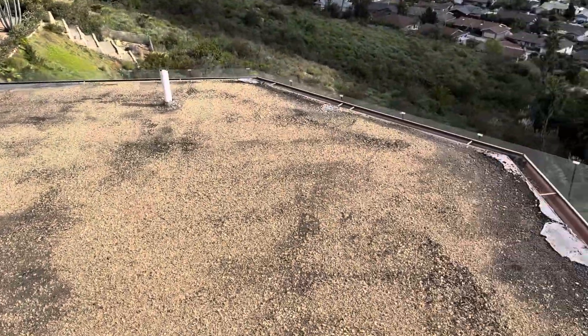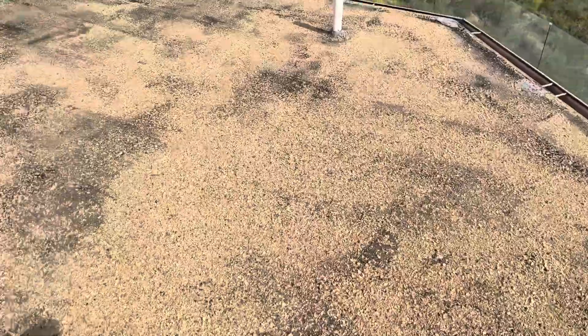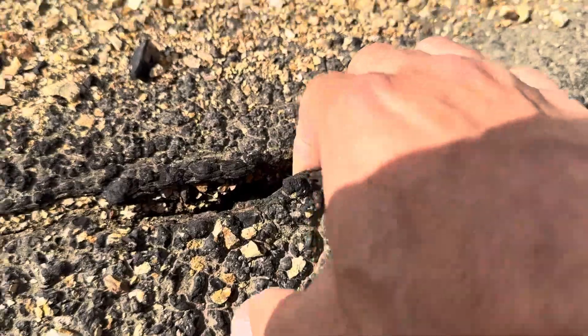This roof is an older tar and gravel roof and is completely failing at the moment. The majority of the gravel has completely depleted. The base cap has been exposed to the elements for who knows how long. You can see that these seams are literally just starting to come apart. Water is going to be pouring in every single time it rains on this property, so it is in immediate need of replacement.